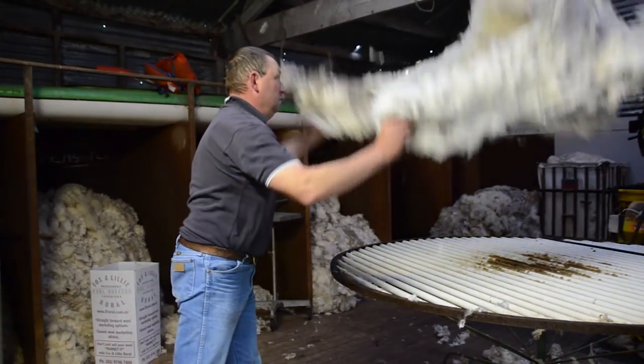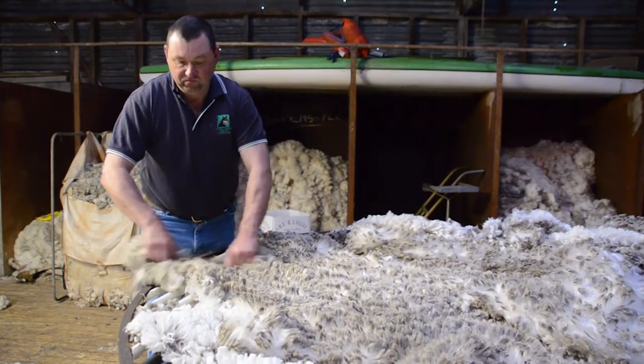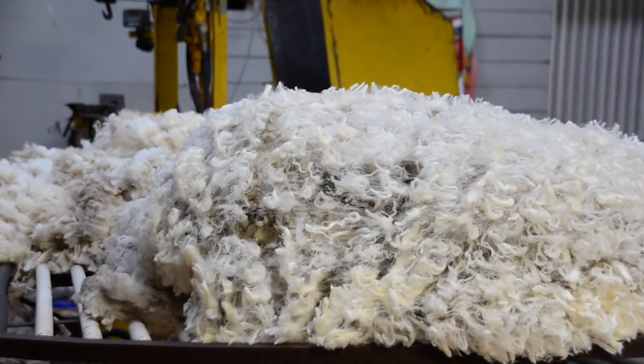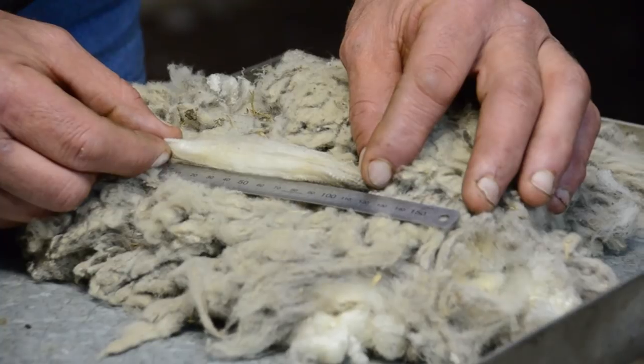Mr Briscoe plans to use the DNA flock profile test results in conjunction with the Sheep CRC's Ram Select app, which he says will give him greater confidence that he is selecting exactly the right genetics to meet his breeding objective. The key thing is not turning up to a ram sale the day before or the day of without a clear sense of direction. Whereas now, three months in advance, the stud already knows the rams up for auction, they understand my goals and can earmark those rams for me — so when I turn up on the day, I can go straight to the ones that are going to suit my enterprise.